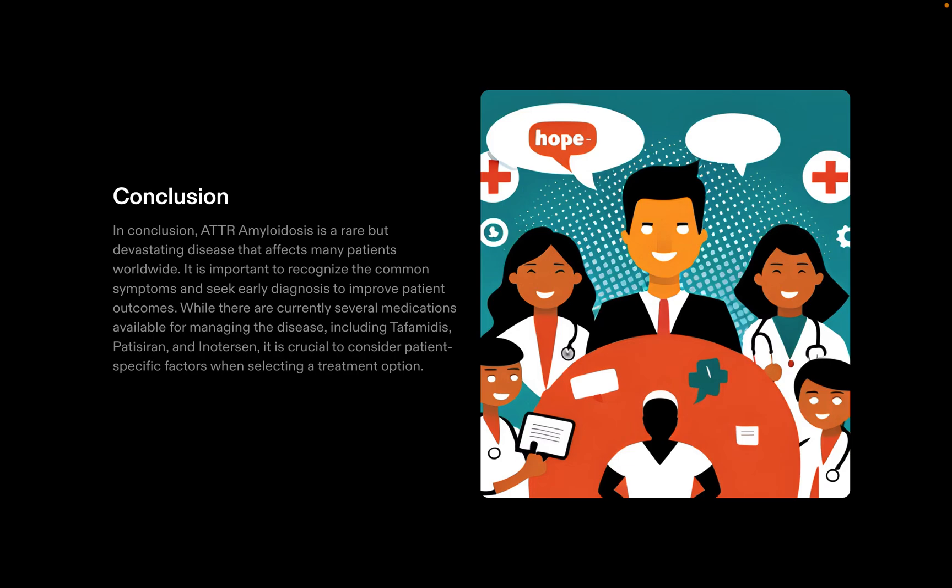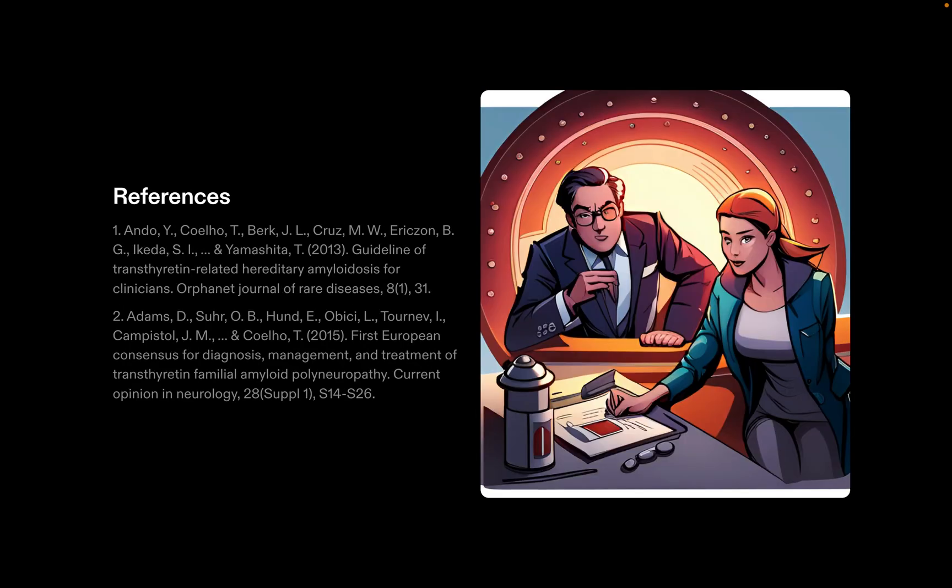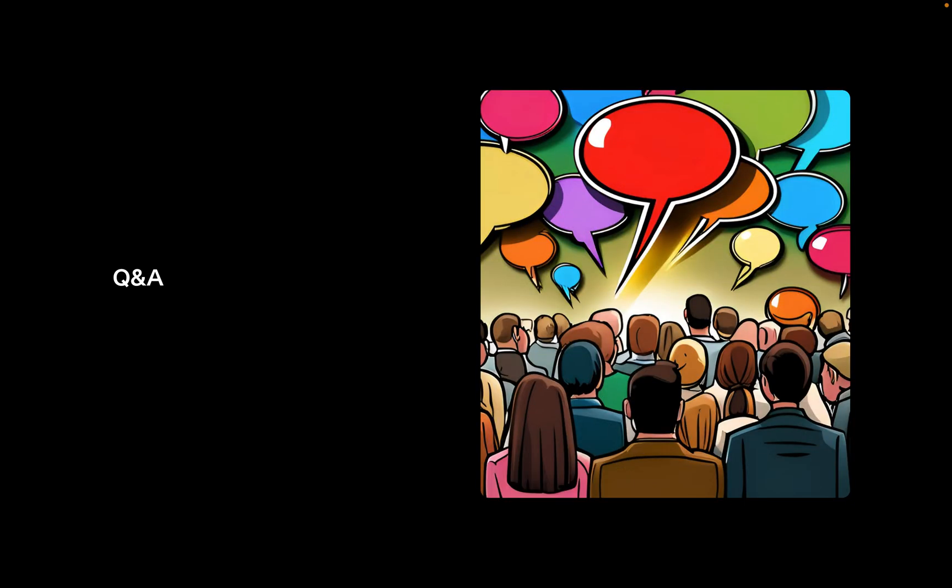Thank you so much for your kind attention. I would encourage everyone to go through the references, read from them, and if possible, help anyone who needs to know about this important topic. Feel free to share your questions — we will be more than happy to answer. And I have no financial disclosures related to this presentation.